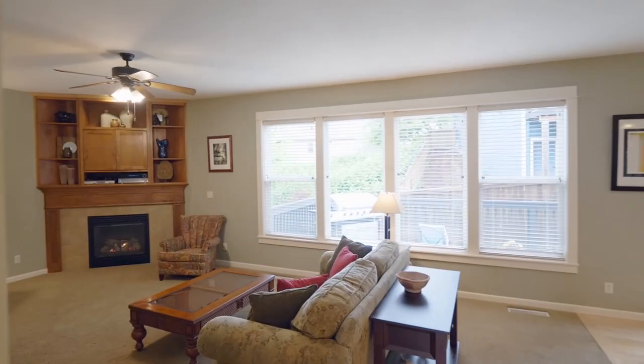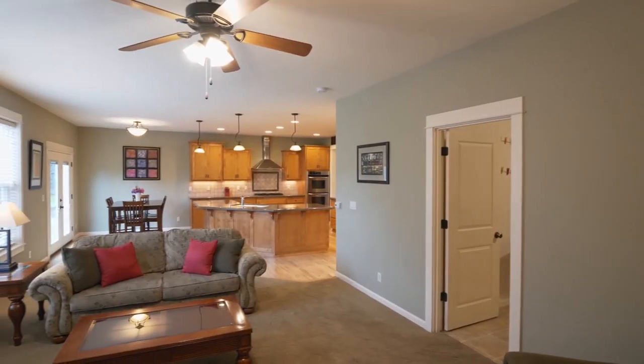Inside, you'll discover maple floors, high ceilings, built-ins, and abundant natural light.